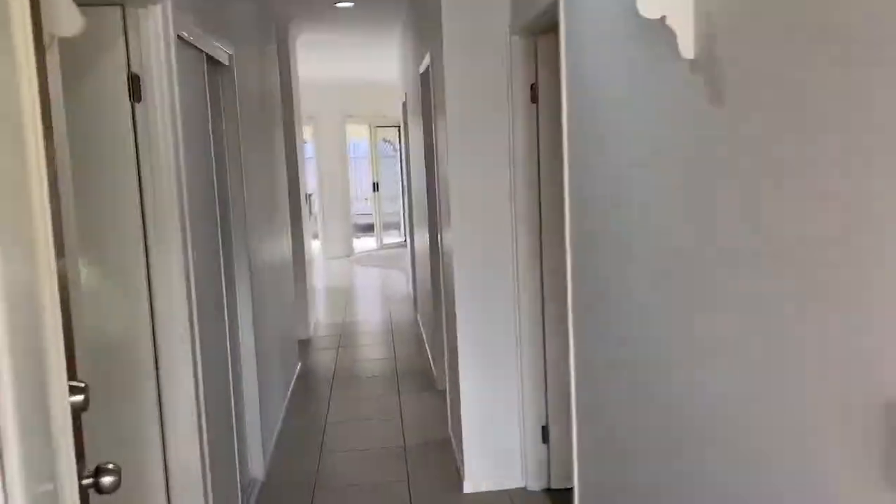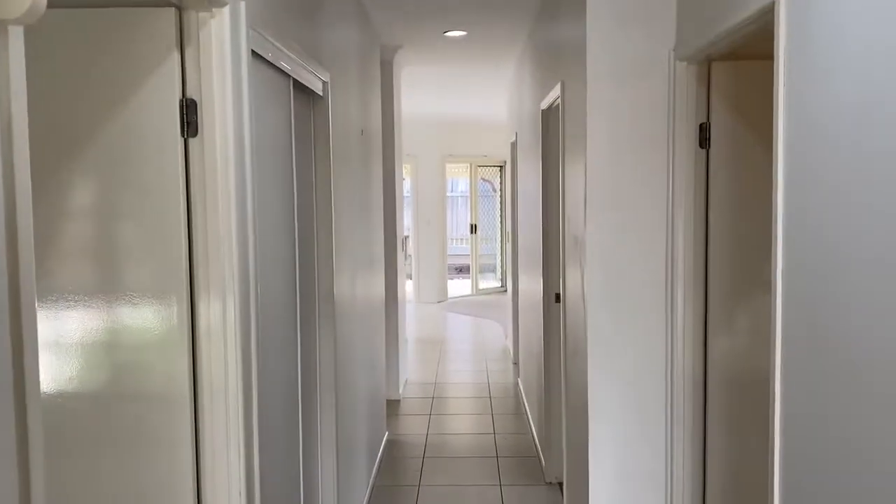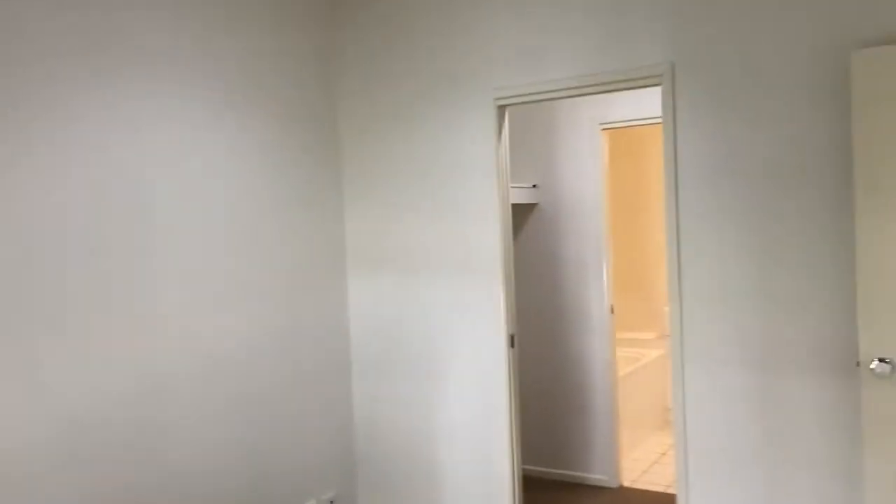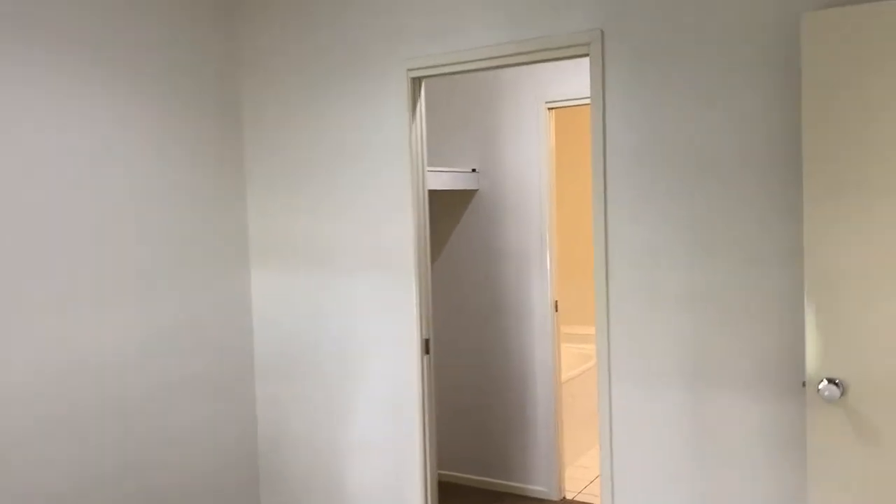As we go in the front door, we'll make our way down the hall and I'll show you the rooms as we go. At the front on our left, we have the master bedroom and it has a walk-through wardrobe through to the two-way bathroom. And across the hall from that is the second bedroom, which has a built-in wardrobe.